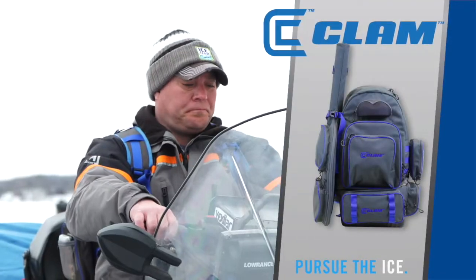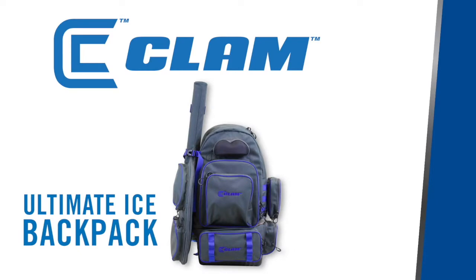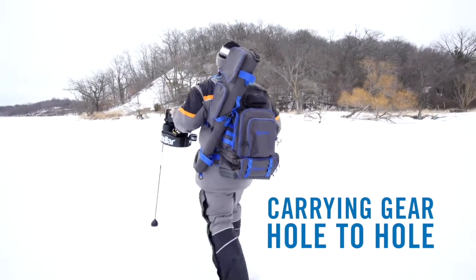Be prepared on your next fishing adventure with the Ultimate Ice Backpack from Clam Outdoors. It's perfect for the angler who wants to carry their gear while fishing from hole to hole.